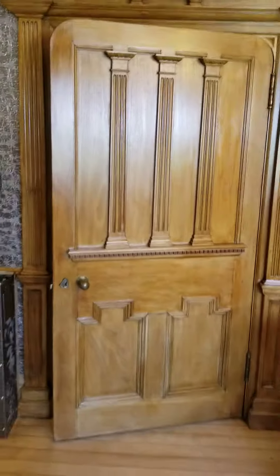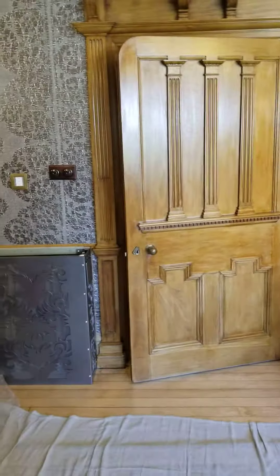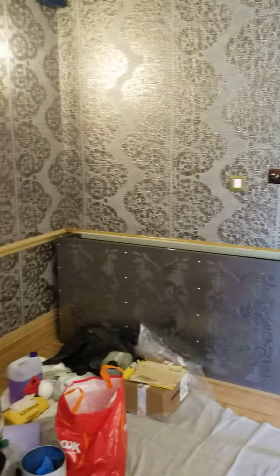Hi folks, here we are doing this quick video to show that we don't only do furniture. This is a big private house — a beautiful, big stately home. I'm just showing you some of the work we've been doing over this last week, refreshing the woodwork. There's one of the doors — again, a beautiful home.